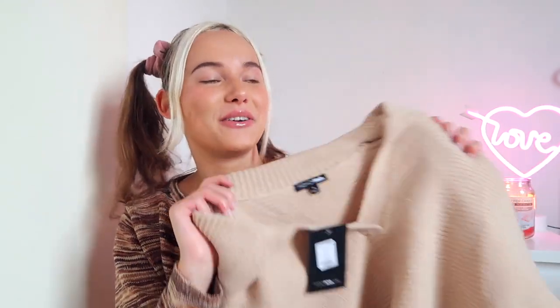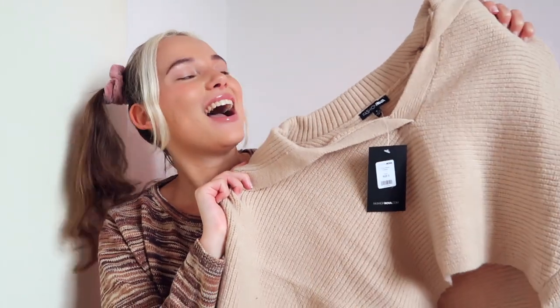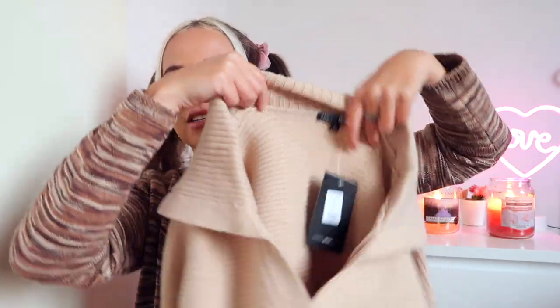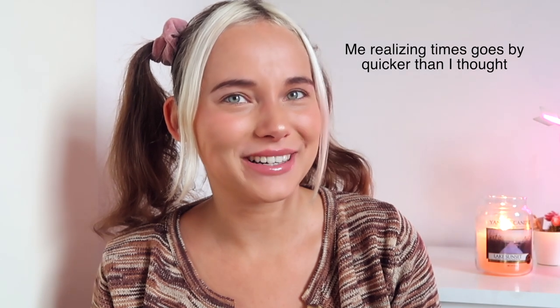Everything in this haul is going to be from Fashion Nova. The first item — if this doesn't scream fall, I don't know what does — a super nice cozy creamy, kind of latte color sweater with a really nice collar. It's like a V-neck with a collar, kind of college inspired. I've been reading Off Campus way too much; that series brings me right back into college even though I graduated like two years ago.